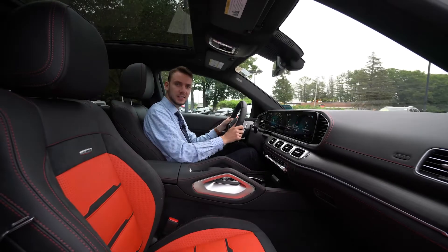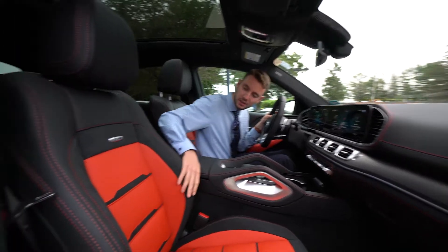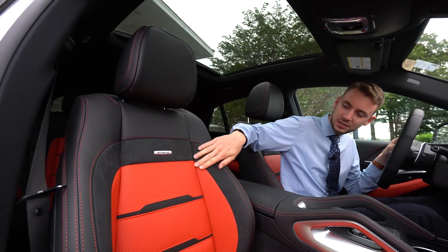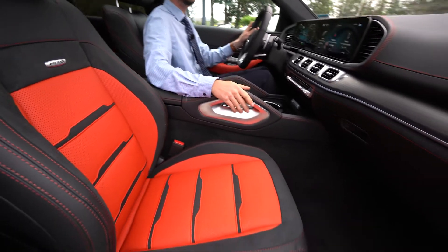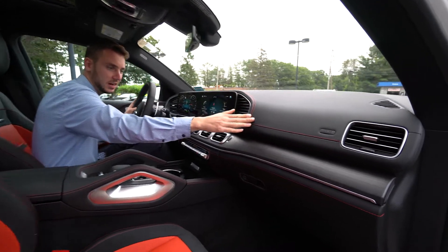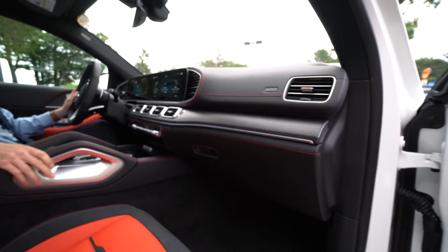Inside the GLE, we can take a closer look at the interior. Classic red and black Nappa leather. We get a nice red contrast stitch in the seat and in the headrest. AMG badging. Dynamic suede inserts in the seat as well. Beautiful. We have a nice natural green and black trim, red contrast stitch across the top of the dashboard, lower dashboard, grab handles and door panels.